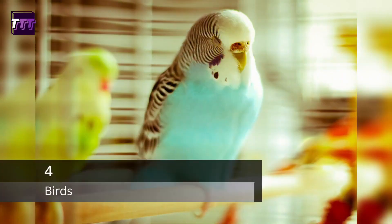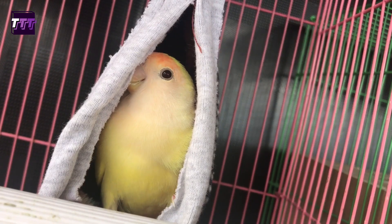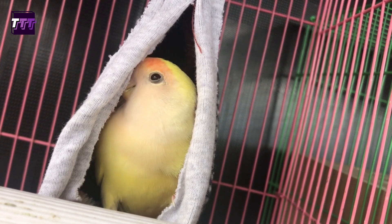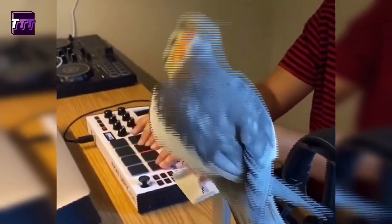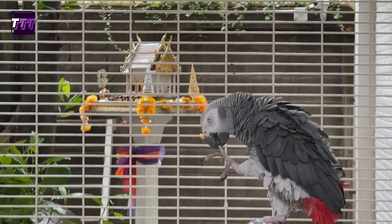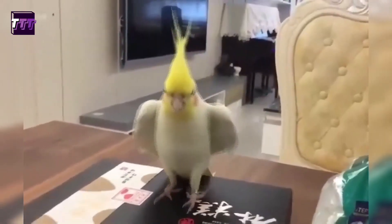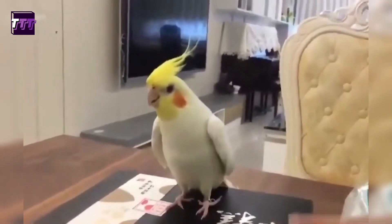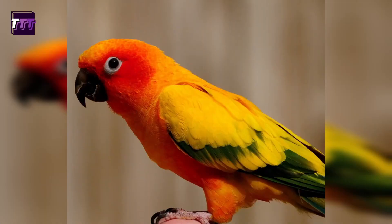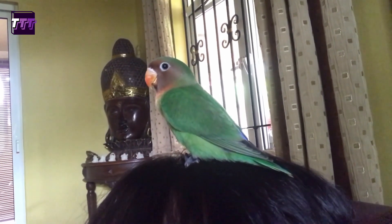Number 4: Birds. Some bird species such as parakeets and cockatiels can make great pets. They are small in size and don't require a lot of space. Additionally, they can be quite entertaining with their chirping, singing, and playful behavior. Birds can also be trained to do tricks and even learn to mimic words and phrases. However, it's important to note that some bird species can be noisy, especially if they are bored or stressed. Parakeets and cockatiels are generally quiet birds, but some other species such as lovebirds and conures can be quite vocal. Before getting a bird as a pet, it's important to do your research and choose a species that is well-suited to apartment living and your lifestyle.